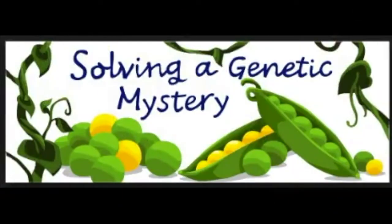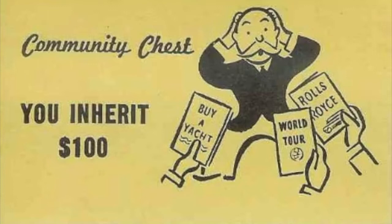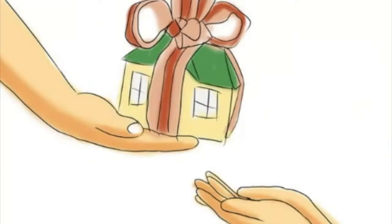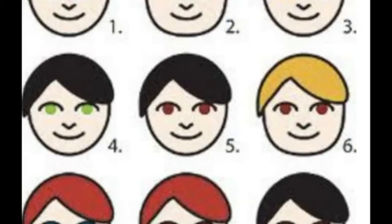Mendel's Experiments. What does the word inherit mean? You may have inherited something of value from a grandparent or another family member. To inherit is to receive something from someone who came before you. You can inherit objects, but you can also inherit traits — for example, your parents' eye color, hair color, or even the shape of their nose or ears.